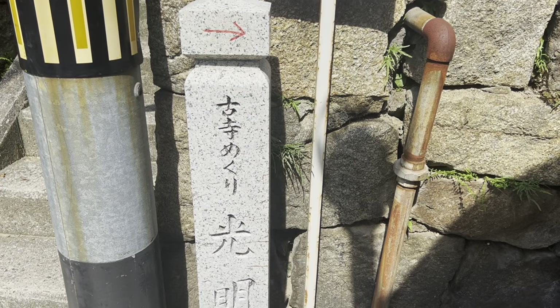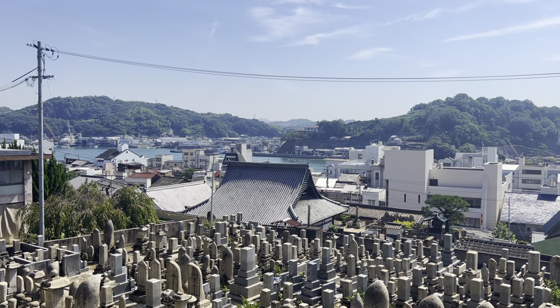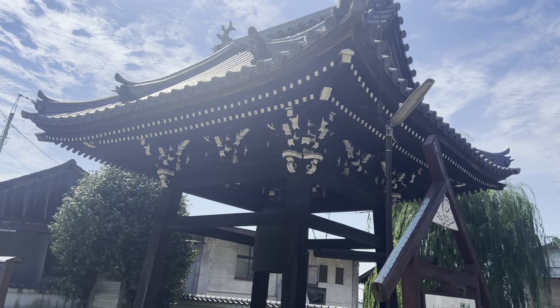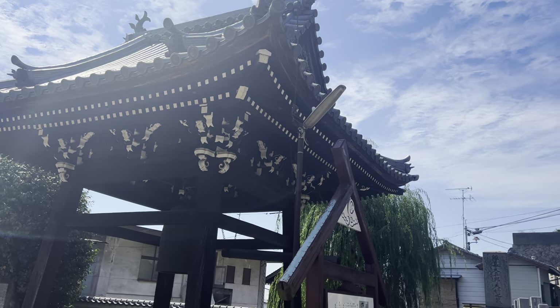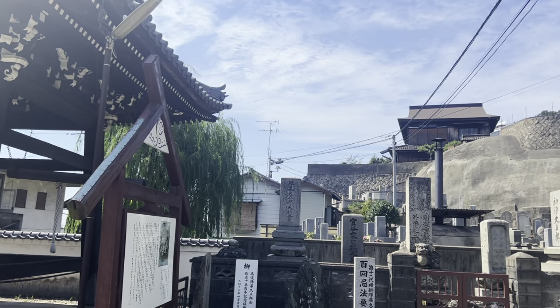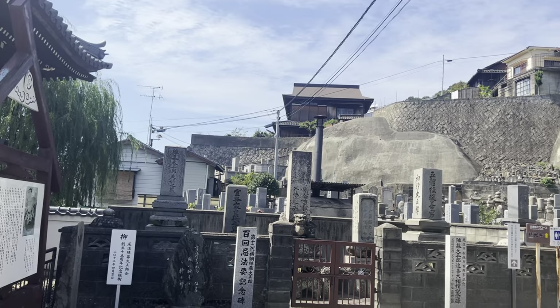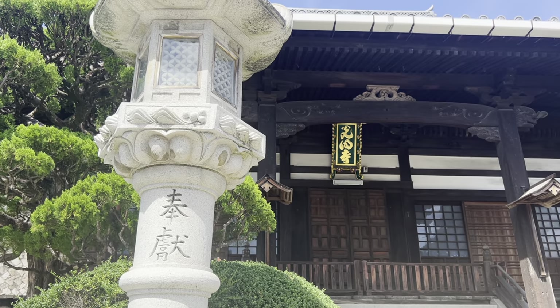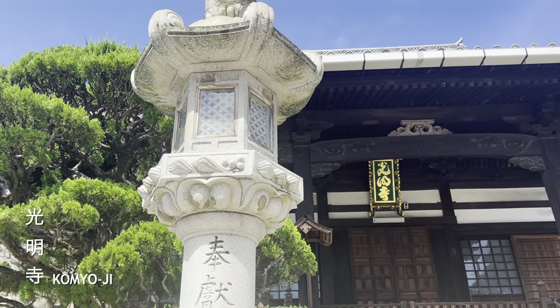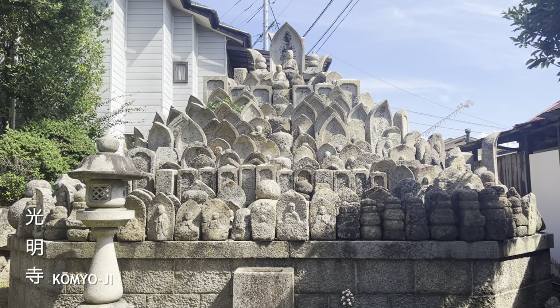Next, we follow the signs to Konmyoji Temple. As I ascended, the views were starting to get very pretty. A lot of these temples will have people paying their respects at the cemeteries, so please keep that in mind when visiting. Konmyoji has this beautiful statue arrangement.